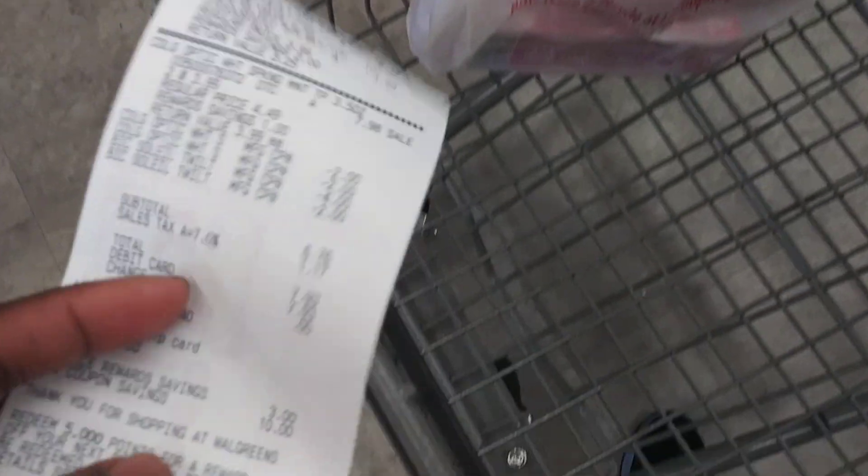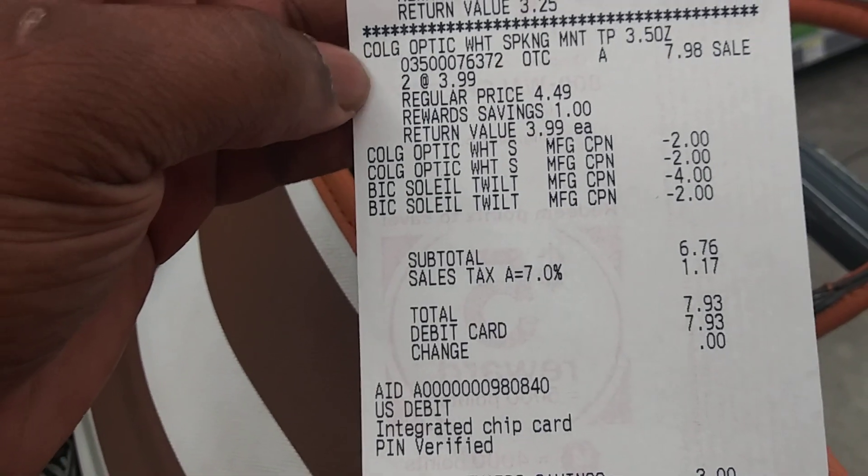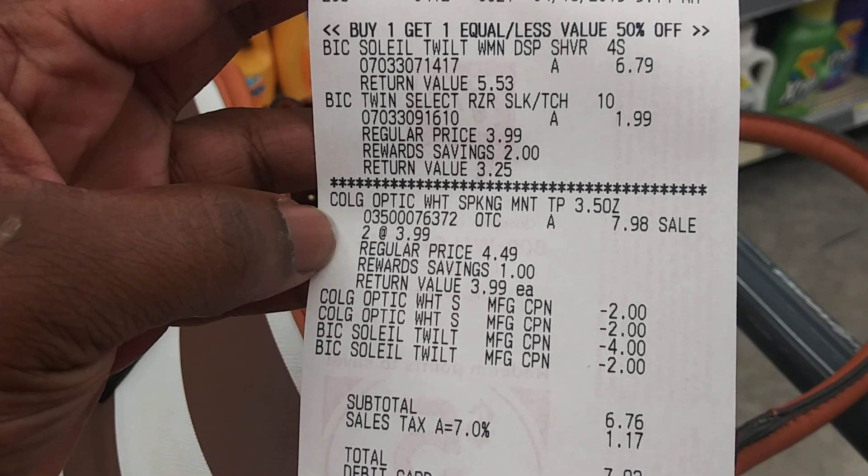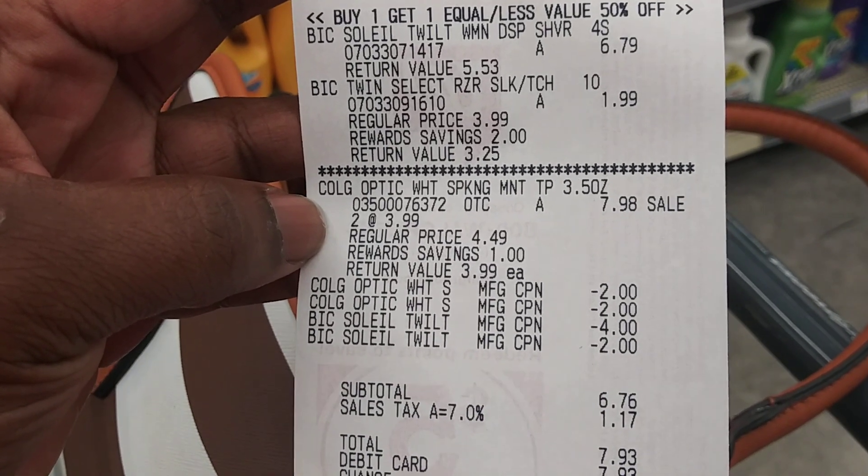Okay guys, here's my receipt. I had an issue because the register I was at was not showing the points I already had, so I had to pay $7 out of pocket instead of $3. Here's the receipt — the big Soleil was buy one get one half off.